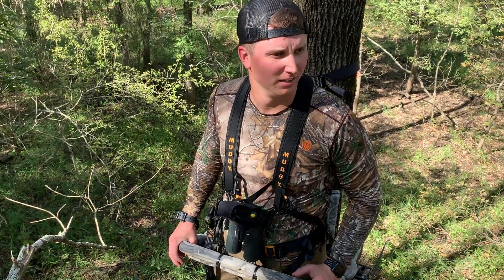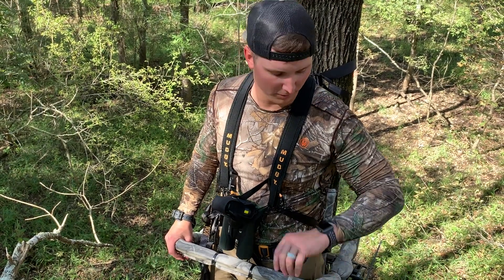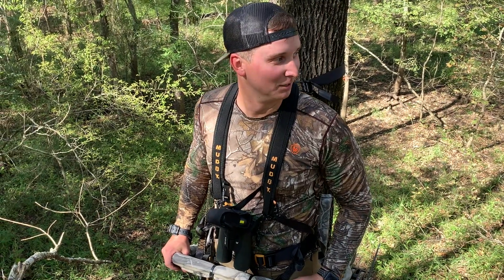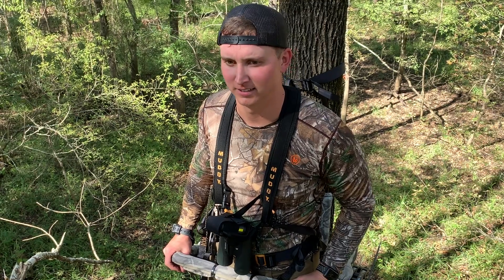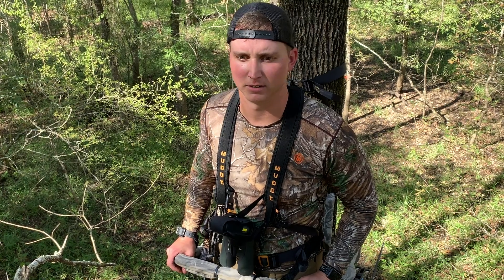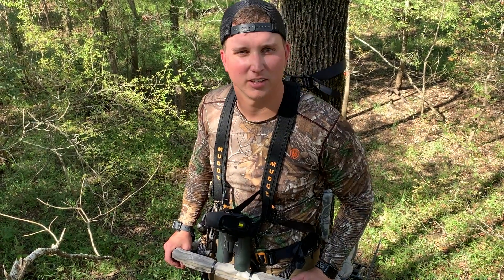That was fun. We finally got set in our trees. It took us about 45 minutes, but this is our first time getting into tree stands — climbing tree stands like these — so I don't think that's too bad. We're here and we have plenty of time for the rest of the evening. Hopefully something walks by tonight and we'll be snacking on the venison backstraps tonight at dinner. Catch you later.